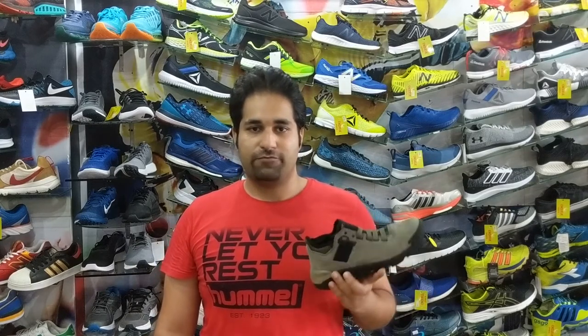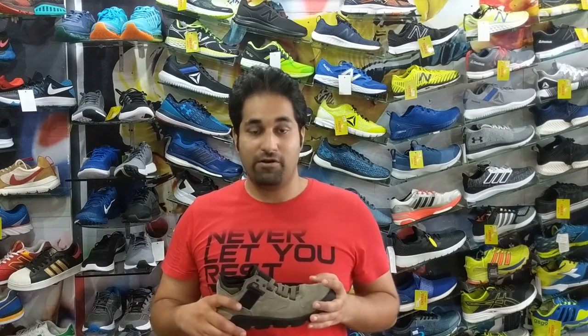Combined with this, it is equipped with NXT technology. Now the NXT technology is a technology that makes your shoe basically odor free, so you don't have to worry about bad odor coming from your shoe after long hours of wearing it.